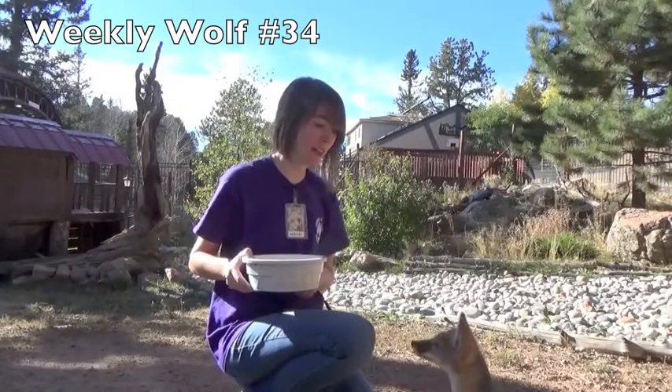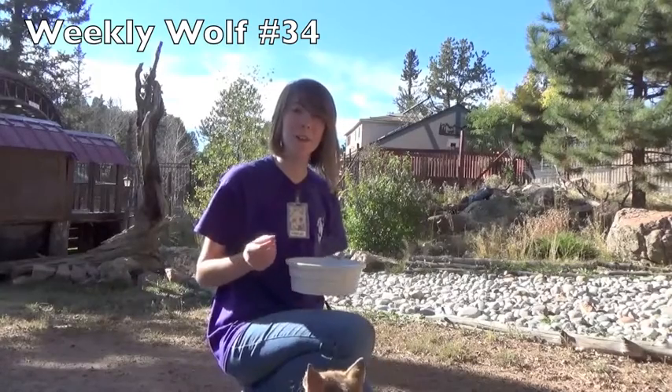Hey everybody, my name is Michelle and I'm a volunteer here at the Colorado Wolf and Wildlife Center. Today we're hanging out with our swift foxes.